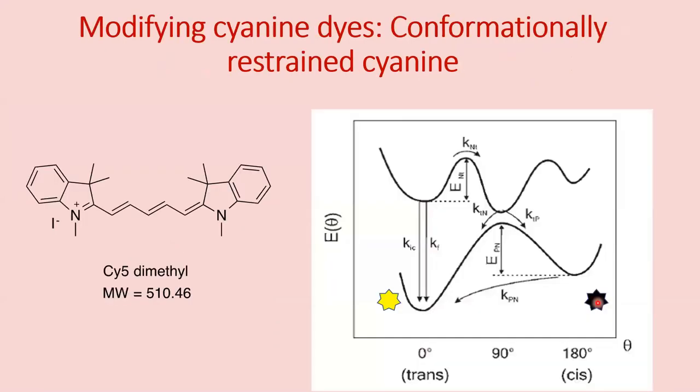Our strategy in this study is to modify an existing far-red cyanine called sci5 and make it brighter by restricting its motion around the backbone. This is done because these molecules can go to a non-fluorescent state in the excited state by the rotation of the backbone. We want to restrict its rotation by installing a cyclic structure in the sci5 backbone.